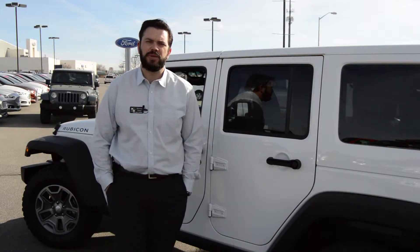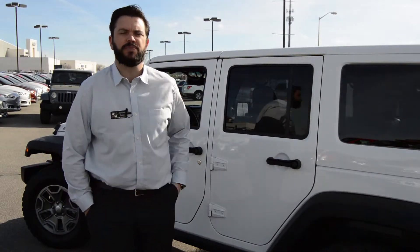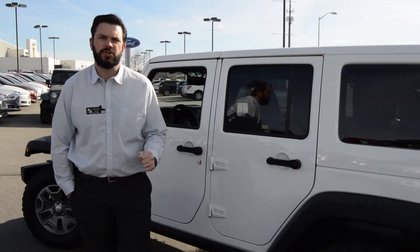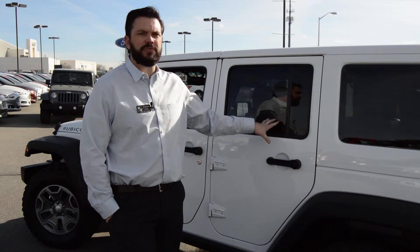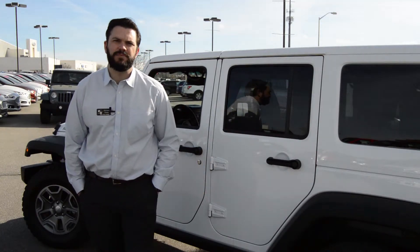If you'd like more information on this Jeep, please click on the vehicle details page at the link below. You can also call us at 505-325-1961. Come take this Jeep for a test drive today. This is Mike with Zymes Ford — have a great day.